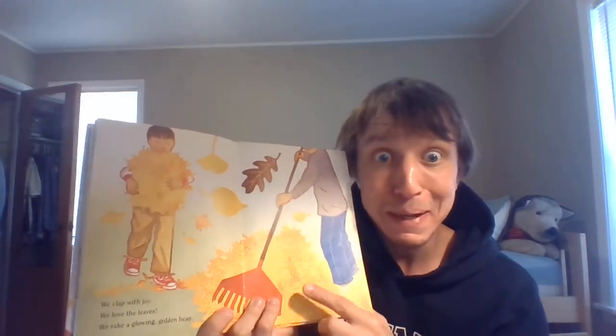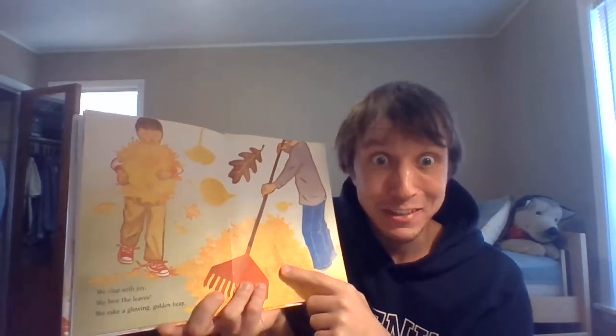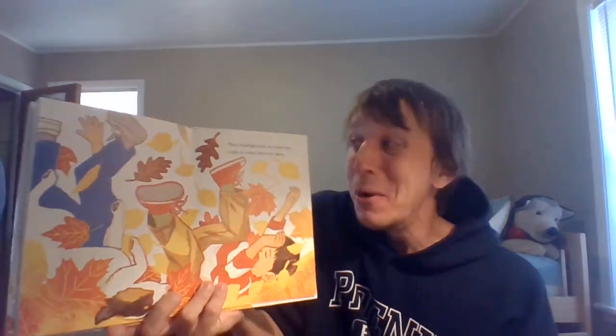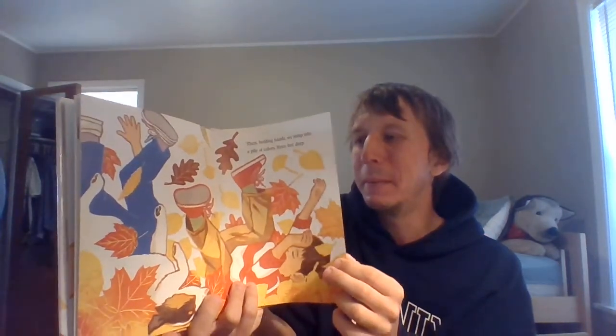All the leaves are put together. Do you know what I want to do with that big, giant, crunchy, munchy leaf pile? Then, holding hands, we jump into a pile of colors three feet deep. Oh my goodness, what fun that was, friends!